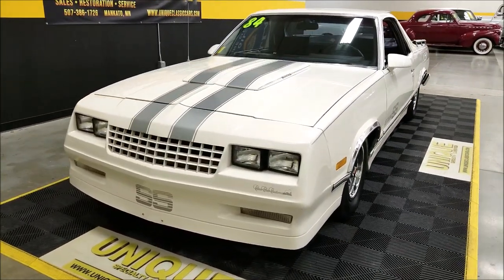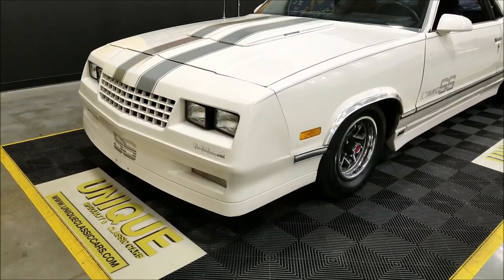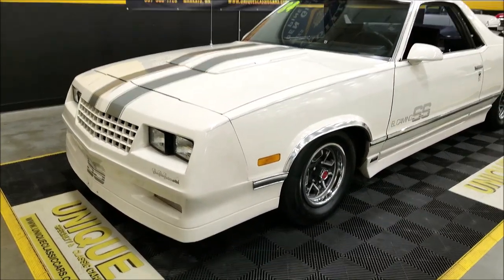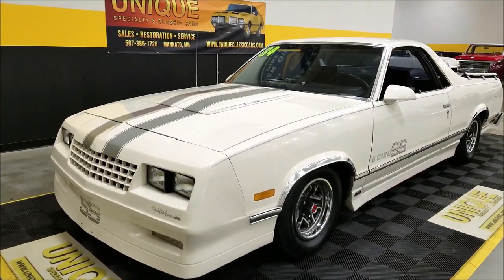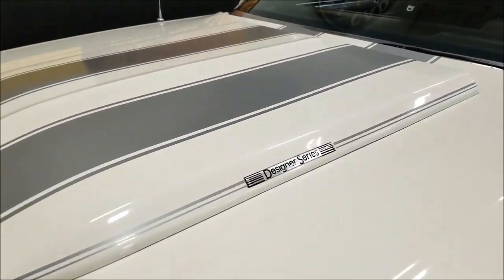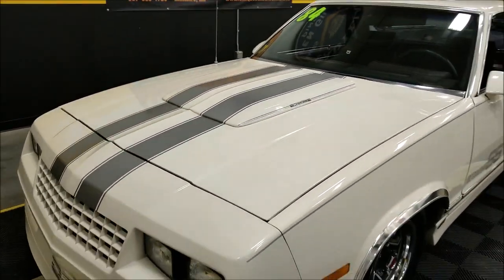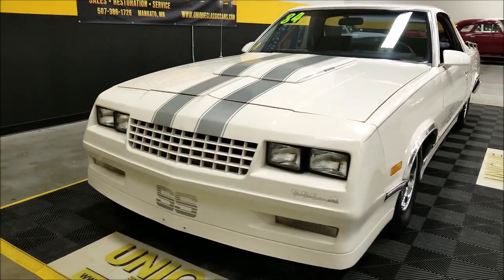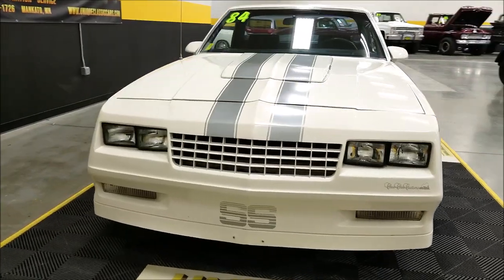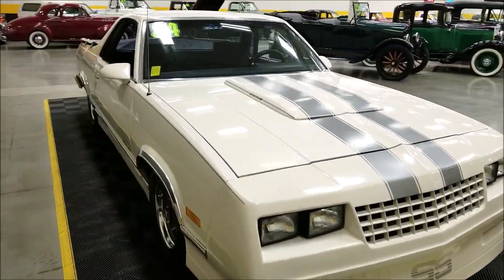They've done the SS appearance package as well as some other appearance modifications, starting with the front end and the custom face, doing away with the original style bumper. And of course the hood scoop with the designer series badging on it — that is the correct badging from Choo-Choo Customs.